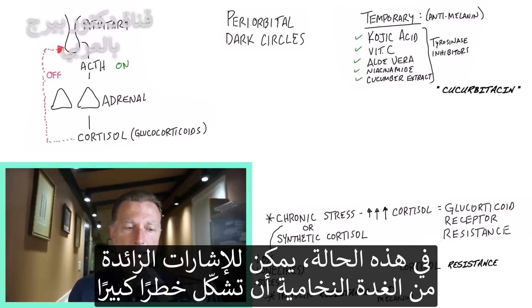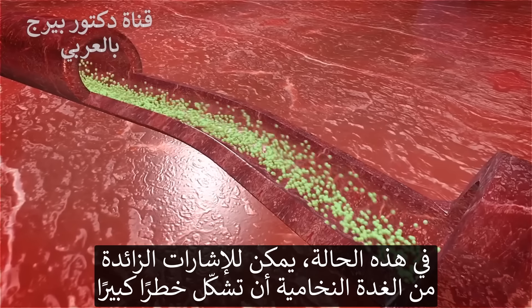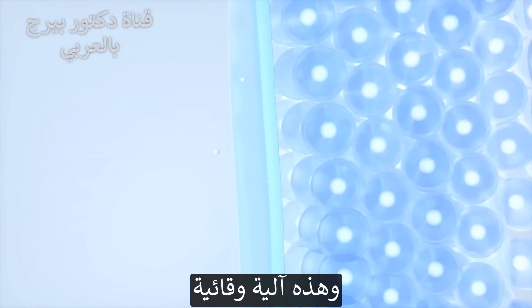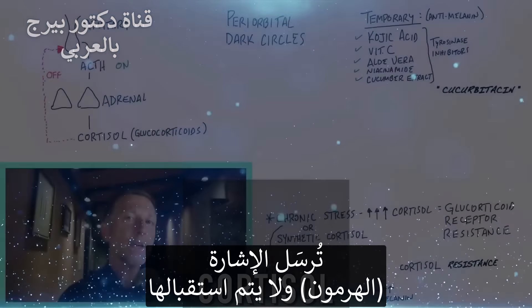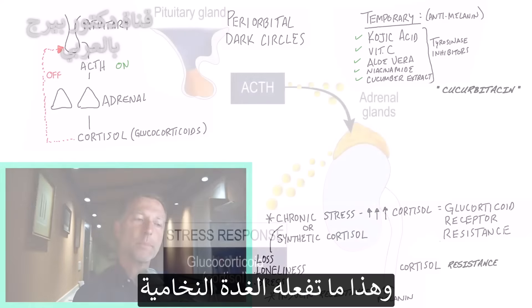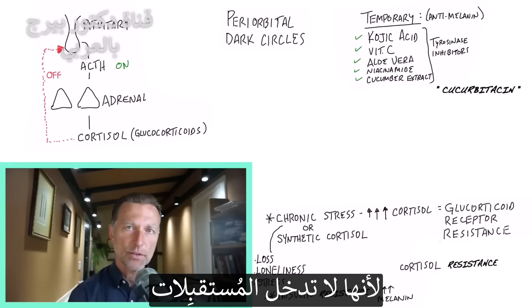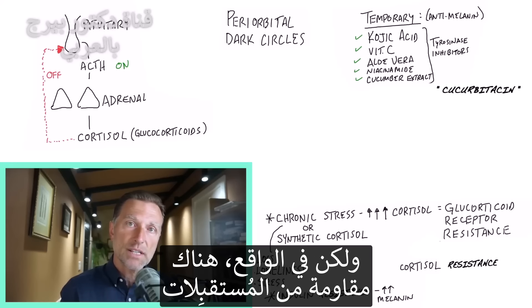What happens is, because of excess communication coming down from the pituitary, your receptors shut down and inhibit the absorption of cortisol into the cells — this is a protective mechanism. The result is a deficiency of cortisol: the communication is being sent but not received. It's like talking to someone who is completely ignoring you — so you start shouting. That's exactly what the pituitary starts doing: increasing its level of communication because it's not getting through. The pituitary thinks there's a cortisol deficiency, but in reality it's receptor resistance.